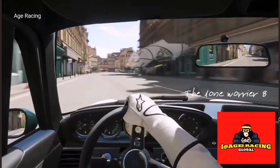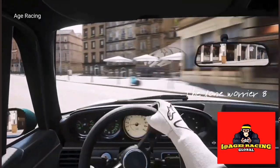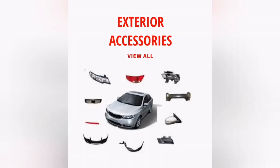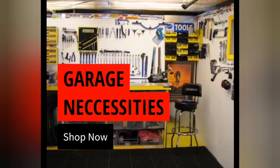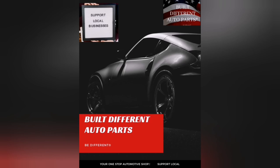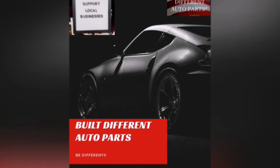Well, naturally you go to Built Different Auto Parts. Built Different Auto Parts offers a wide variety of products ranging from interior and exterior accessories as well as all your automotive requirements. Check them out at BuiltDifferentAutoparts.com — please support local business.